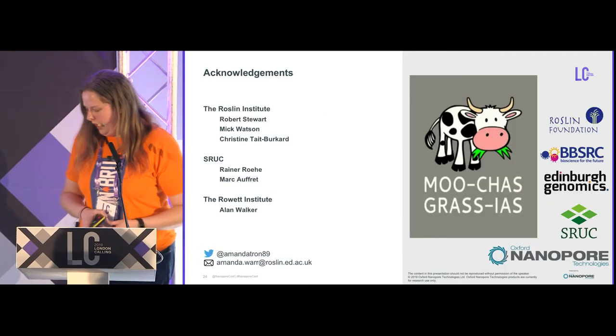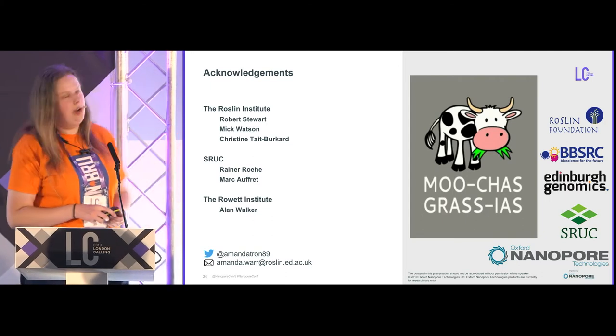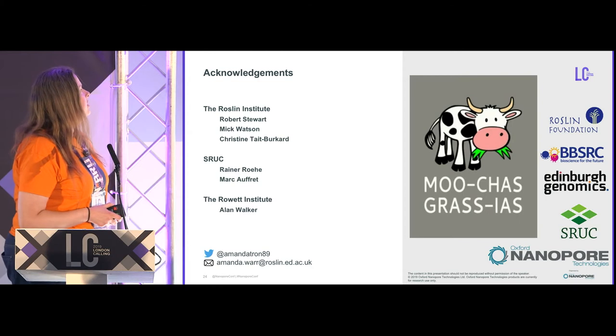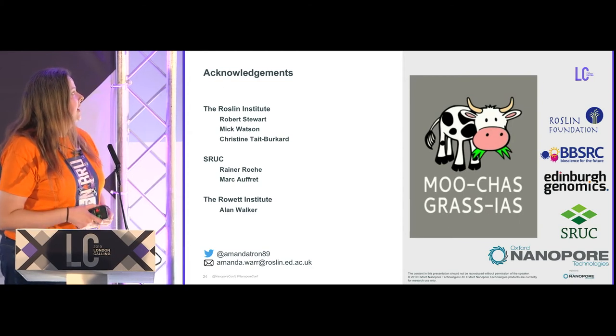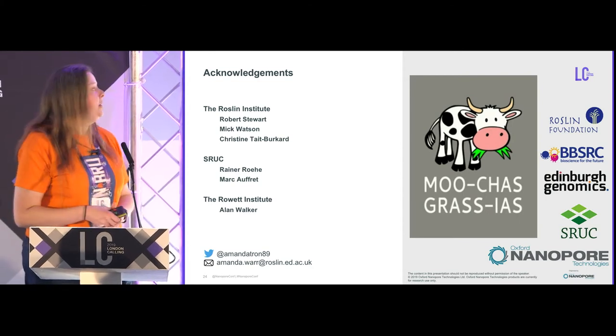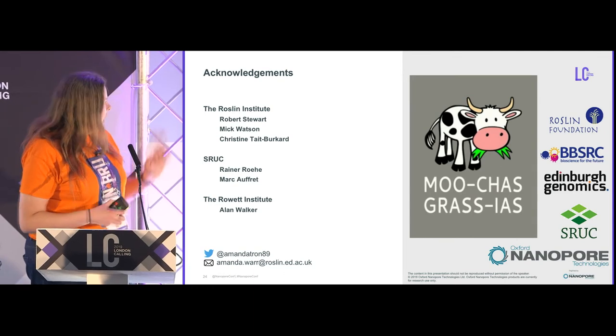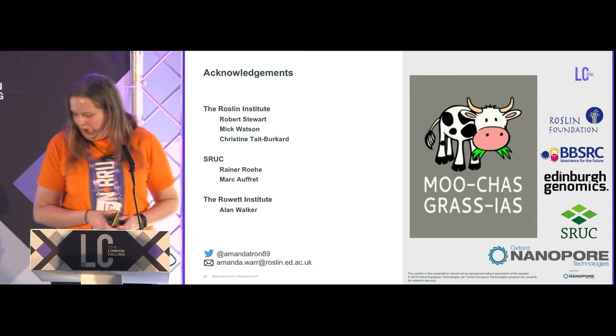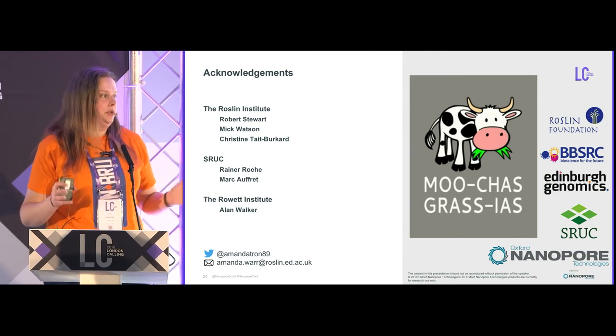I'd like to thank everyone involved in these projects: Rob Stewart and Mick Watson are primarily responsible for the short read assembly work. Mick Watson and Christine Tate-Burkhard fund my position. And thanks to Sruc, where we got the samples and where the DNA extractions were done. Thank you for listening, and thanks to Nanopore for inviting me.